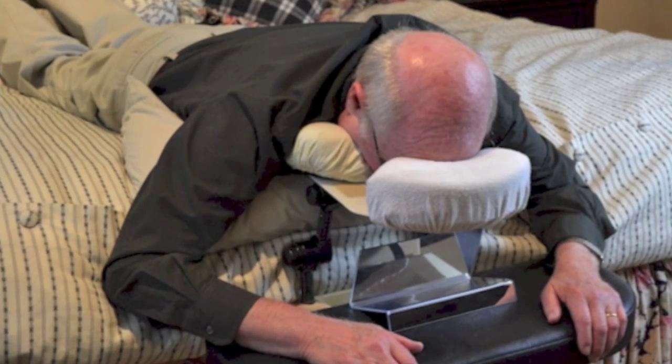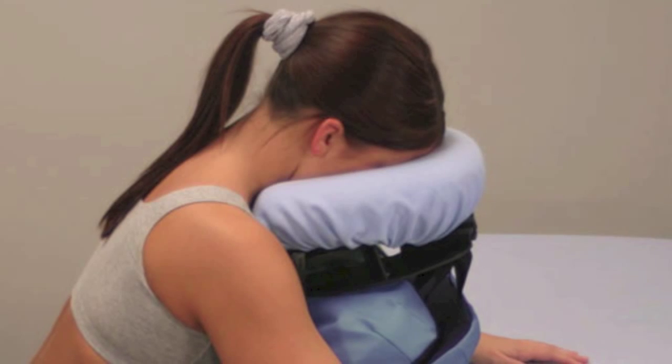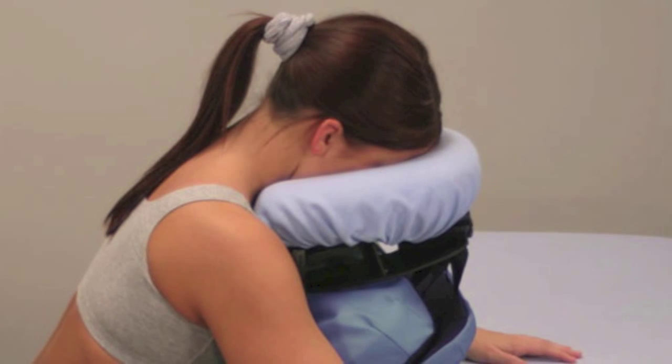Macular hole surgery is quite delicate surgery, and from a patient standpoint, the hardest part is not the surgery itself — it's what you have to do following the surgery. It's going to be important to position your head in a face-down position. Your surgeon will direct you as to how long and how many hours per day that will be required, as it will vary from surgeon to surgeon and from macular hole to macular hole.